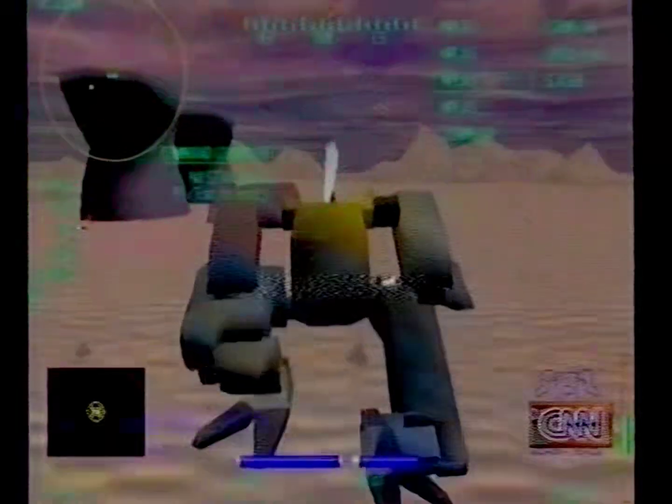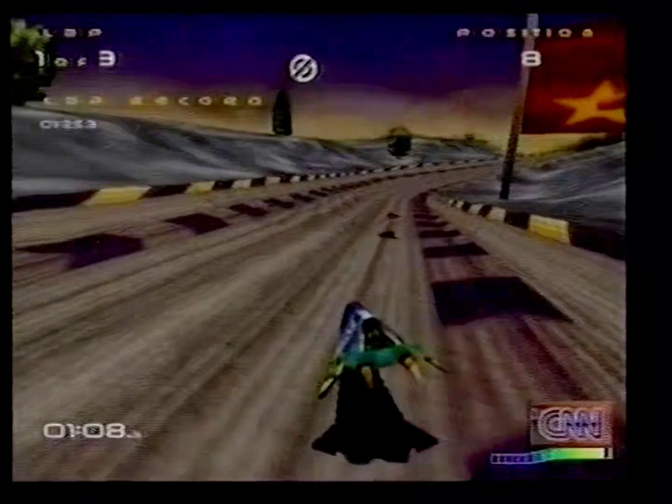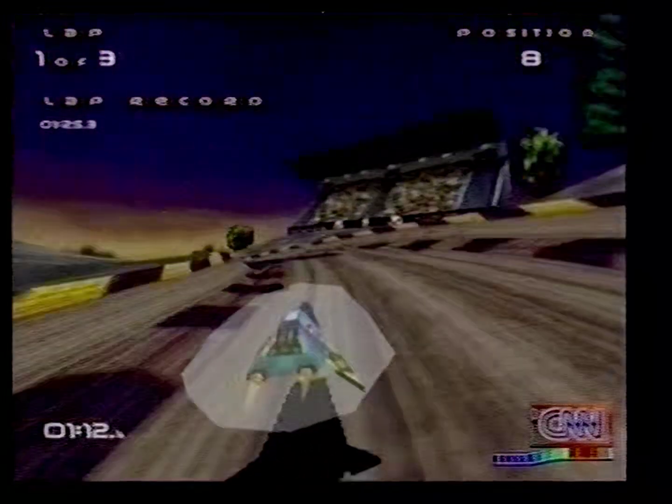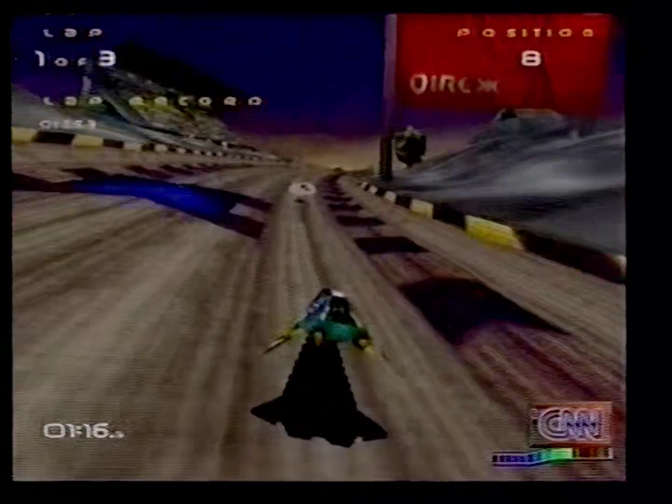Technology that smooths the jagged edges of objects on the screen. You also get greater speed, more realistic textures, and special visual effects like translucent objects, fog, and morphing. And even with all the products on the market, it's not that hard to find the one that's right for you.